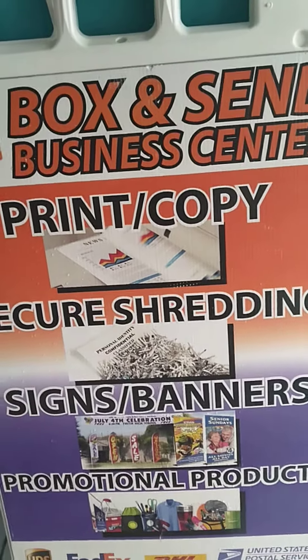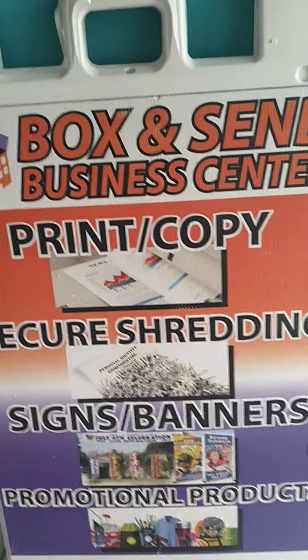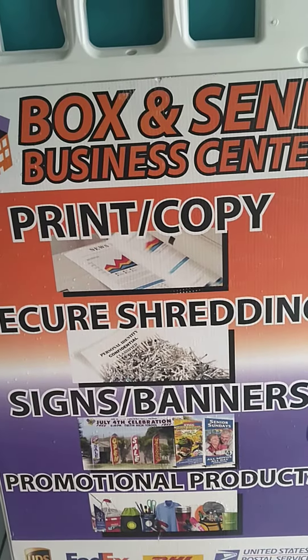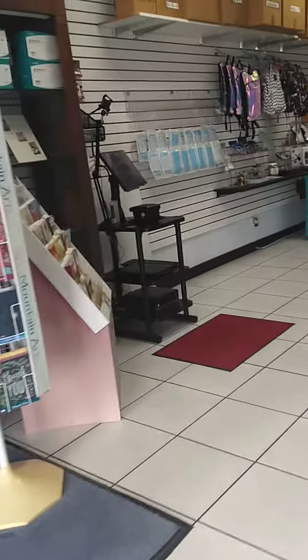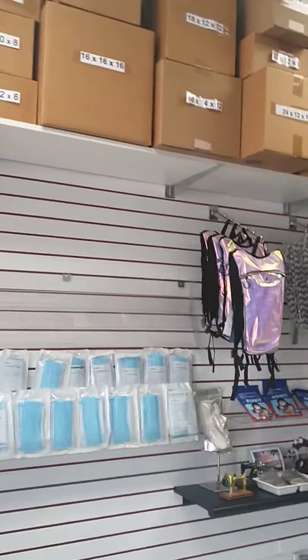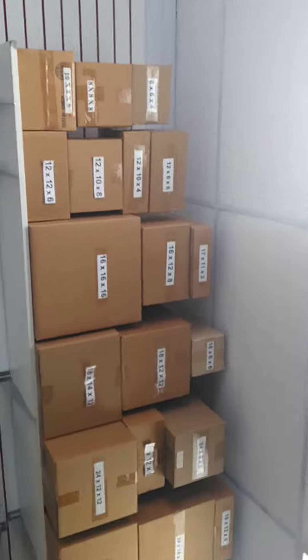Hi everybody, welcome to Box and Send Business Center. We do a lot more than packing and shipping, but today we're going to talk about the importance of packing your items properly to maximize savings and get them there safely. Did you know the right size box makes a very big difference in how much you're going to pay for shipping? We've got a lot of boxes here — let me show you.